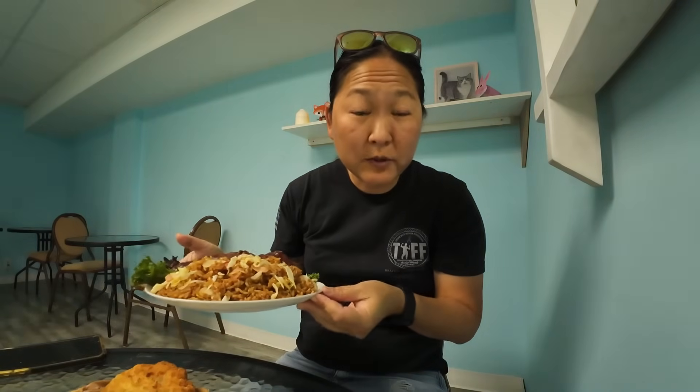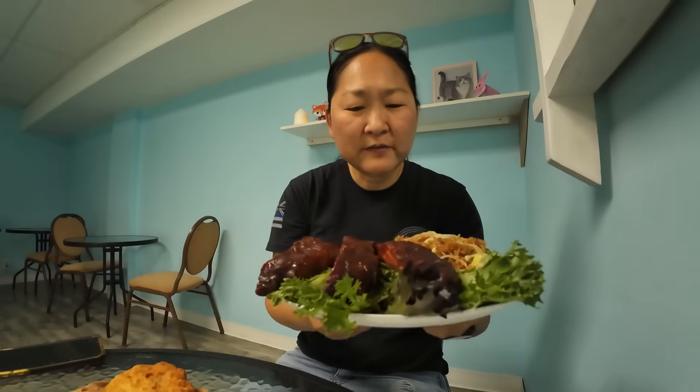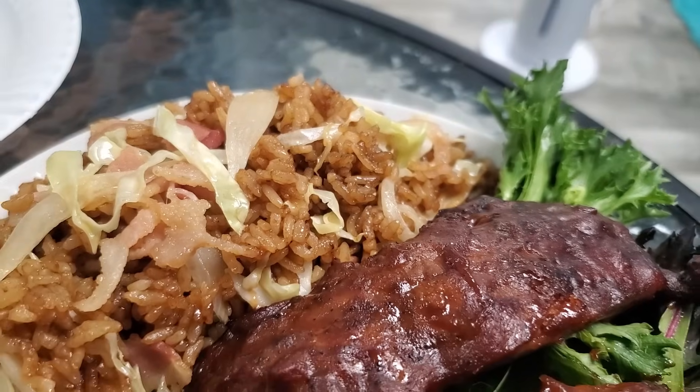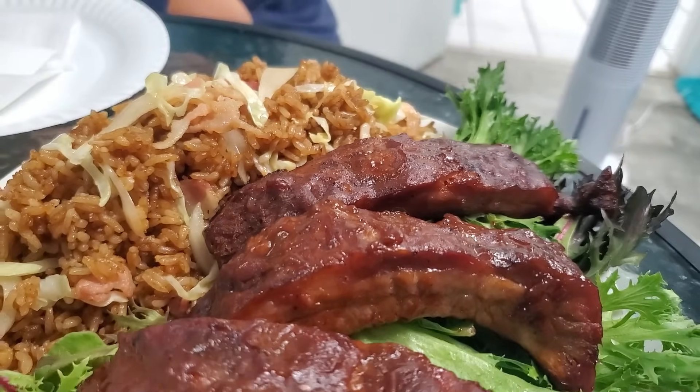Our food came out and we ordered two dishes. They're also known for their handmade noodles, which we didn't get today. They also do poke bowls. I just saw their menu and these are the things we craved. This is house-made fried rice — this place has a little bit of a Chinese flair — and some ribs. Let's dig in.